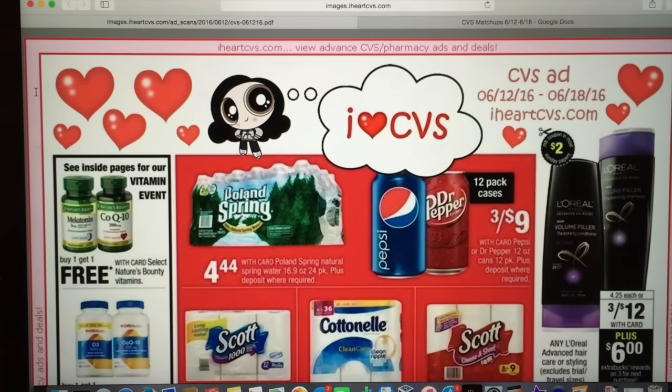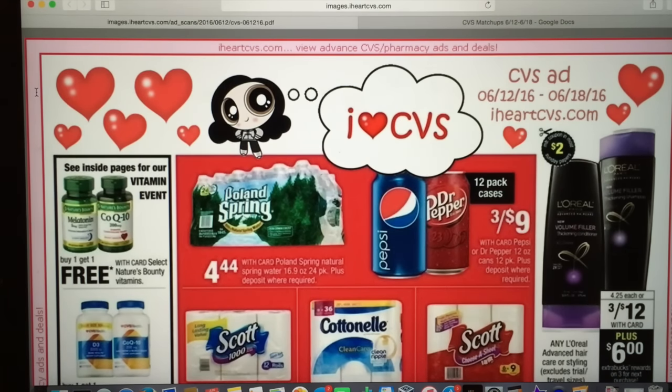Hi guys, it's Couponing Stacey here and welcome back to another CBS matchup video. This one is for the week of June 12th through June 18th. I am so sorry this is going up a little late — Saturday morning instead of Friday evening — but these deals are still being made available to you before they start and before early activation, so I hope you are still able to use this matchup list and find it helpful.